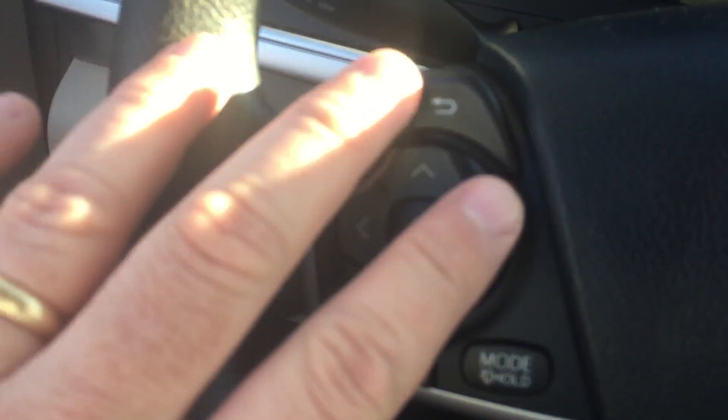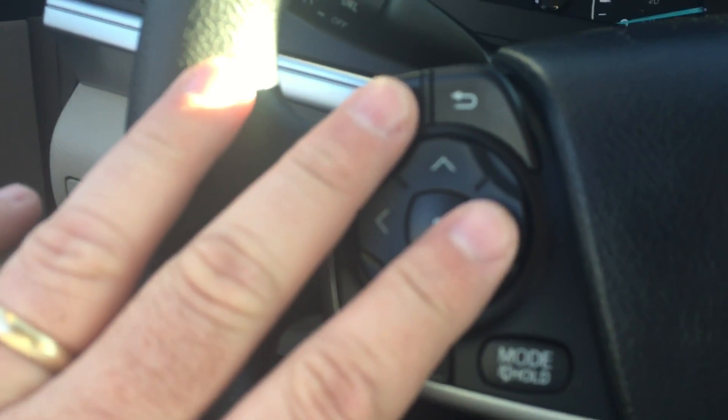Your radio controls are here on the left side of the steering wheel. Sunglass holder, lights up top, and then you've got your mirrors behind the visor.